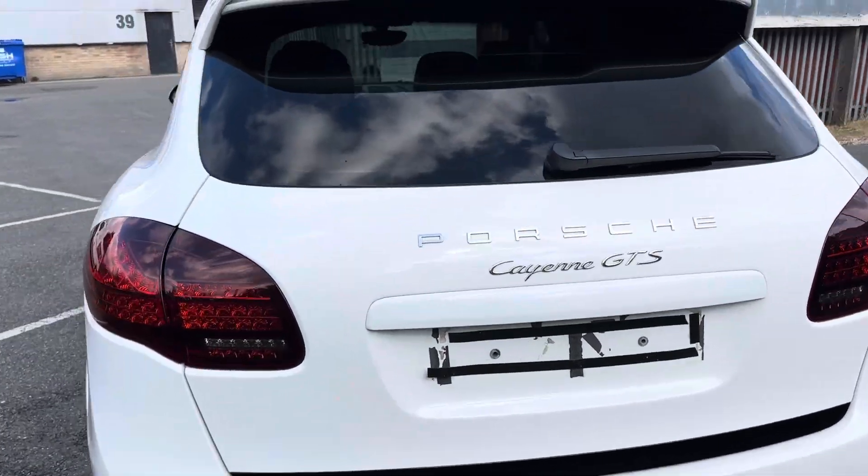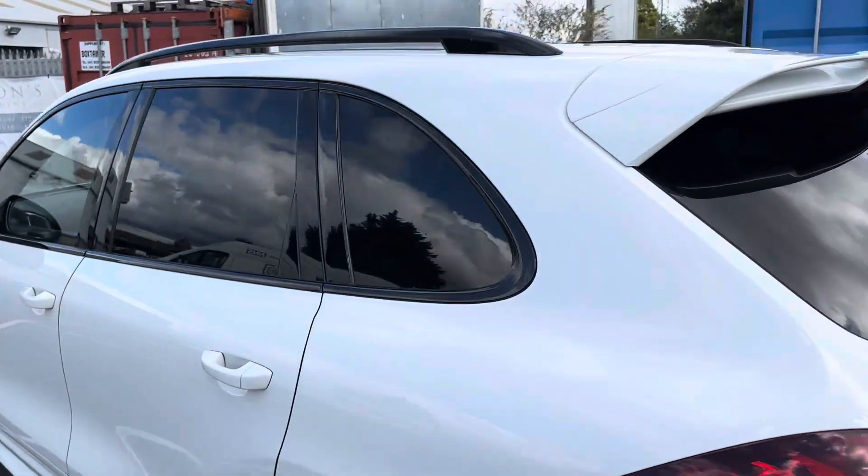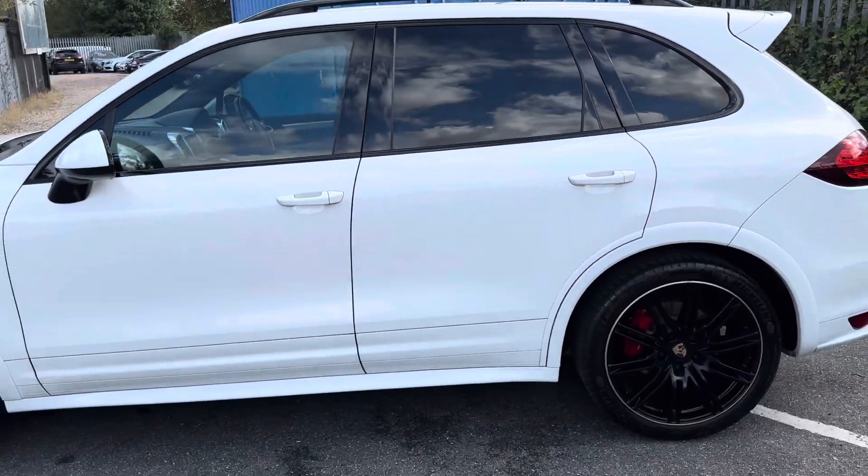We've got another plate on the way — I just took that plate off because it did look a bit messy — so we've got a nice new set of plates going to be fitted to the car.